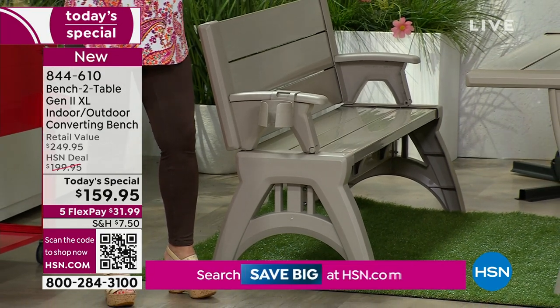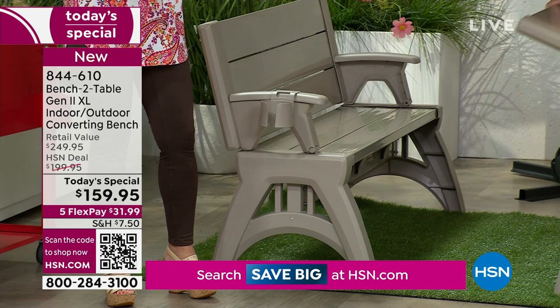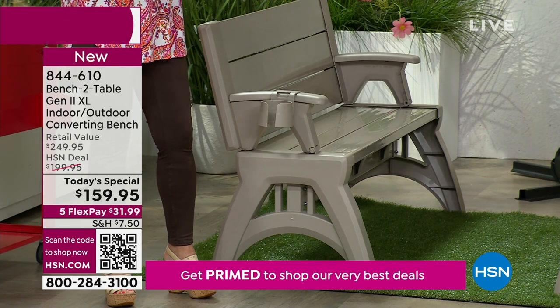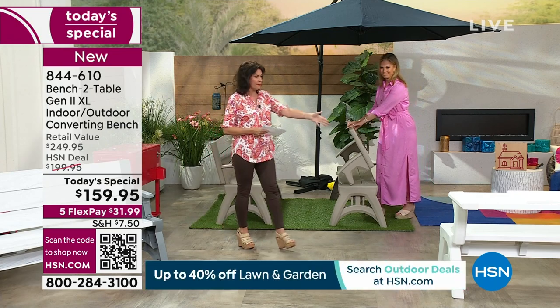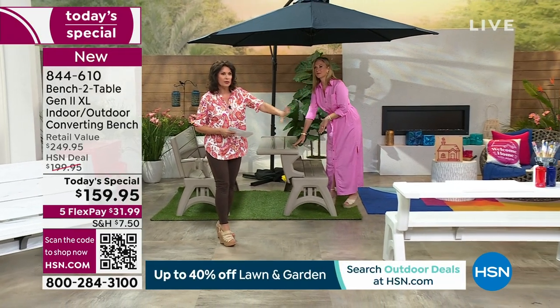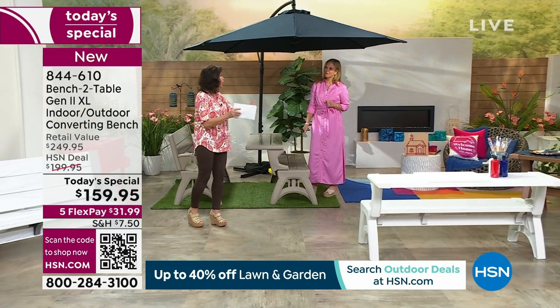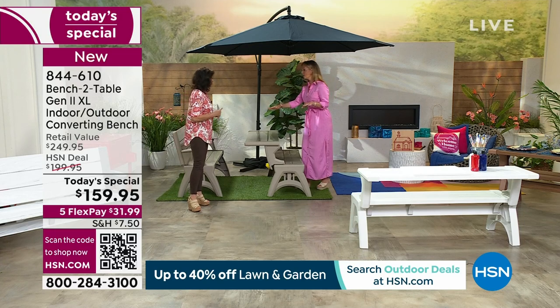These are perfect for tailgating, in the backyard, or even inside. They give you all that table space — so when the grandkids or kids come over, you can say 'that's your little art area' and not worry if they spill a little bit.